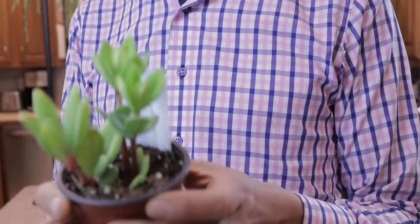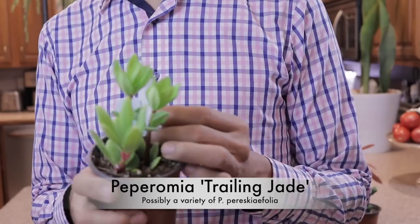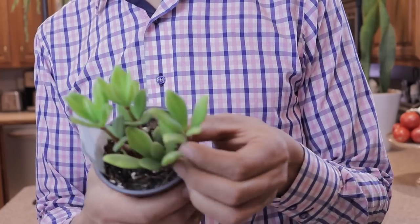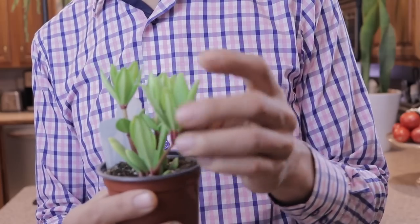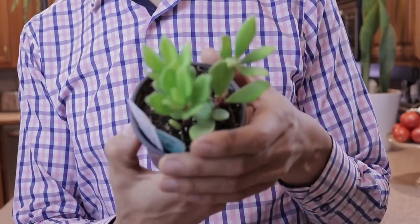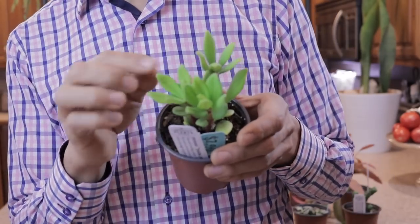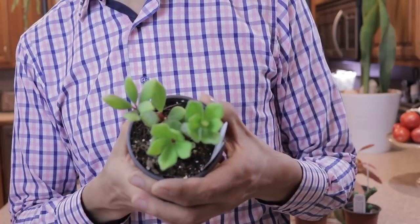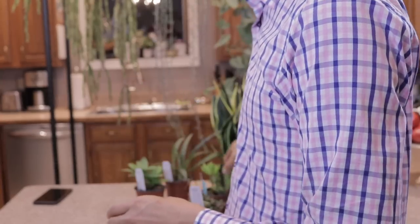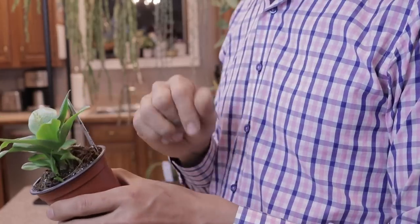Another Peperomia I was hunting for is this one called Trailing Jade. I have another one also called Trailing Jade but the leaves are more round and short — on this one they are quite long, and the other one only has leaves in groups of three whereas this one produces leaves in whorls of five at times. Another really cool Peperomia to add to the collection — I'll probably do another Peperomia collection tour because I've added so many new ones.